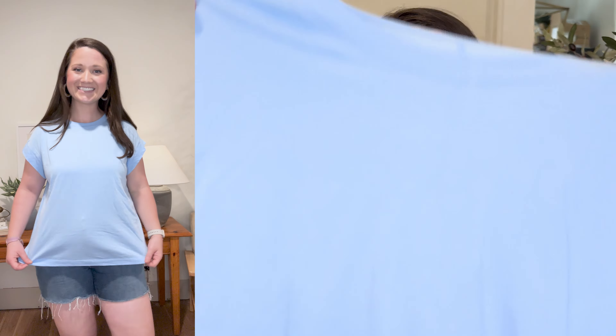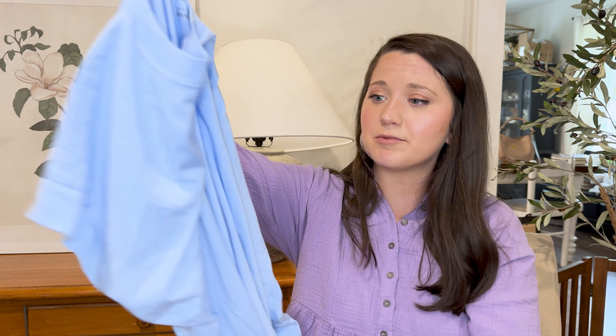It comes in white, black, lime green, lavender, and probably an earthy color too. Really cute — I'm really enjoying this and I'm excited to wear it throughout the summer. I give this an A.